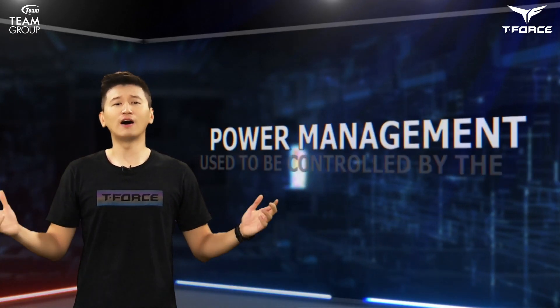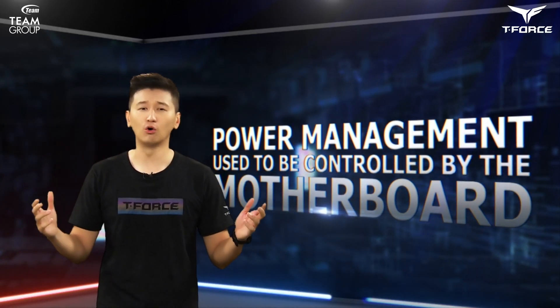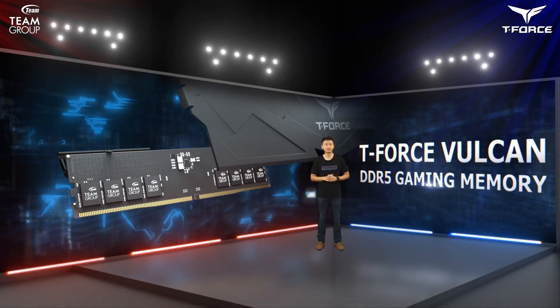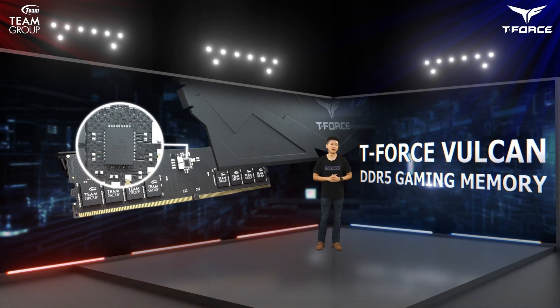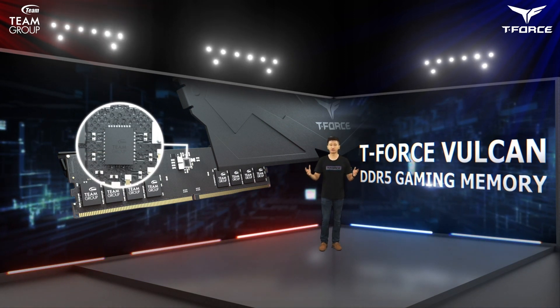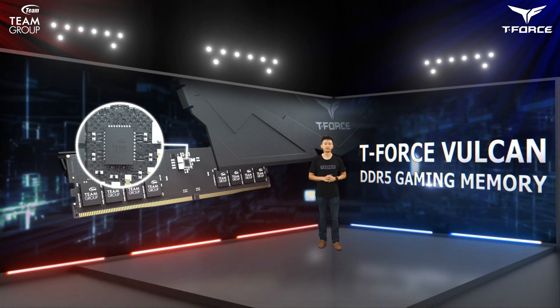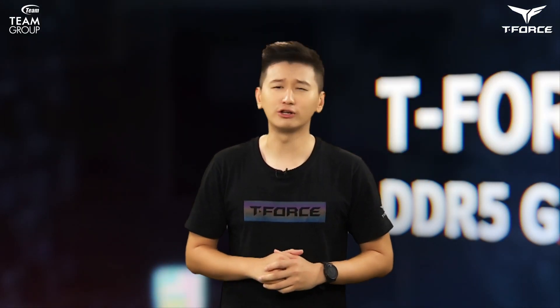Before the DDR5 era, PMIC components responsible for voltage conversion were primarily controlled by the motherboards. In the DDR5 era, the PMIC components are being moved to the memory themselves and voltage conversion is now handled on the memory end, reducing voltage loss and potential noise. There is now more overclocking headroom to spare, which allows for more powerful computing.